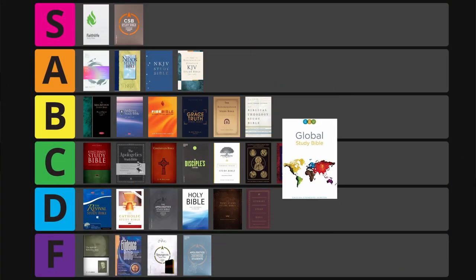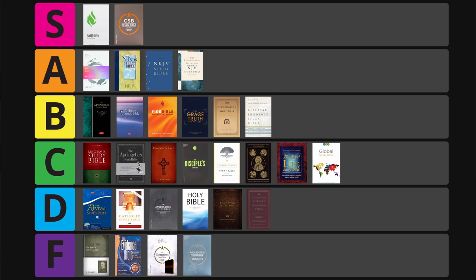Next is the ESV Global Study Bible — a more generalized study Bible with scattered Bible facts, good verse-level comments ranging from in-depth to brief, plus charts, maps, personality profiles, and interesting facts. On first reference I thought it would make C tier and I wasn't wrong. After all was said and done it got C tier — 89 points overall. Consistently scored in the C tier range and it's just a good general reference.